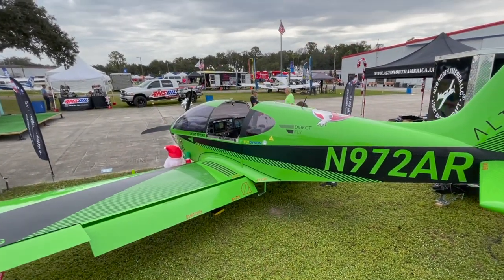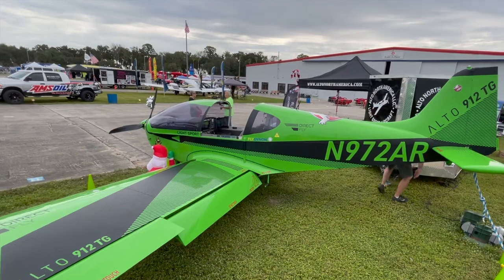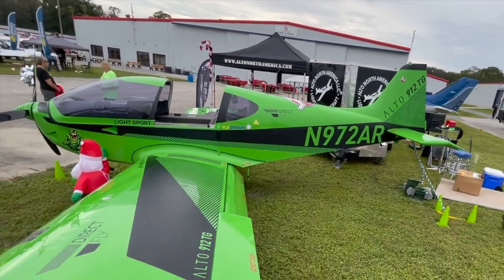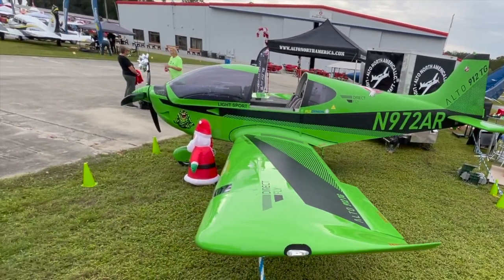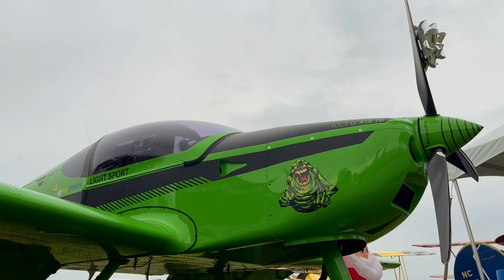One of its shining qualities is great flight characteristics. It's not the fastest airplane in the sky, but it's got some of the most delightful handling of any light sport aircraft. And you know what? That's a great thing for someone just learning how to fly. Make the airplane a little easier to understand, and they'll stick with it longer.